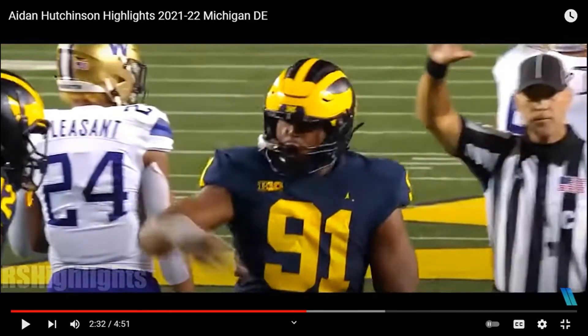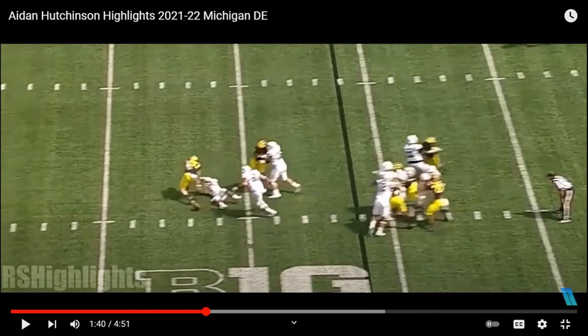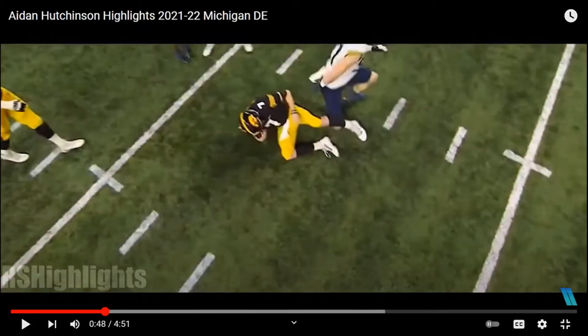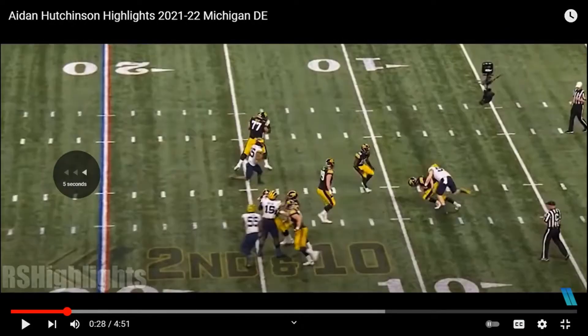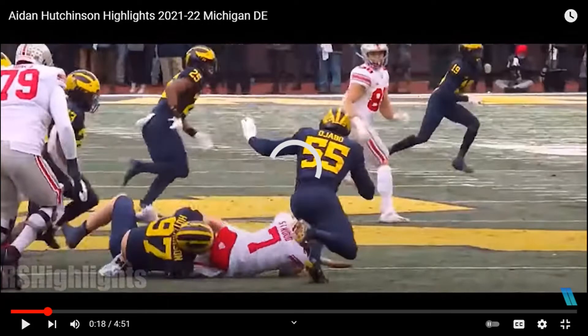That is elite. My third point — you've probably already noticed this — is his freak athleticism. He's already built like an NFL player. A lot of defensive ends don't play well in the NFL because they get overpowered or outmatched, kind of like most of the Michigan team against Georgia. But Hutchinson is already built like an NFL player — he's basically TJ Watt.